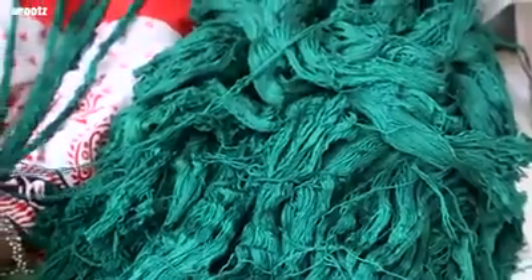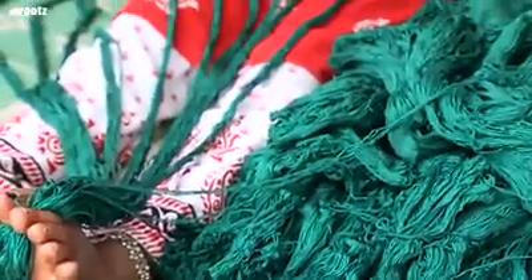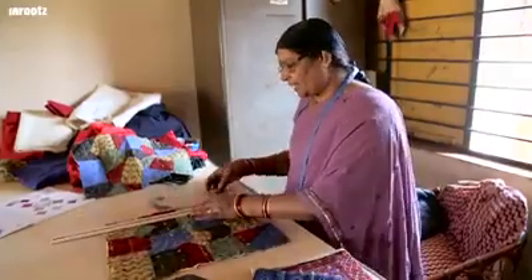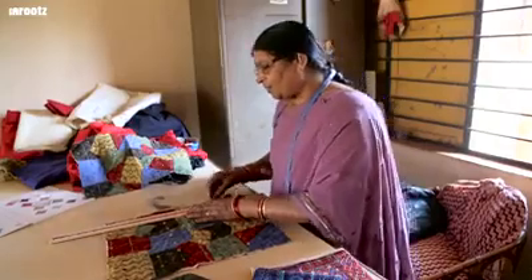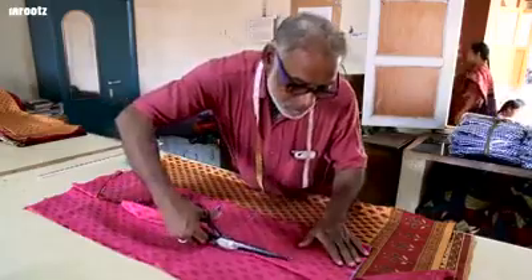Lambani embroidery is brought to life by its vibrant, colorful threads. Patches of colorful cloth are measured and marked, then cut into desired profiles according to the final product.